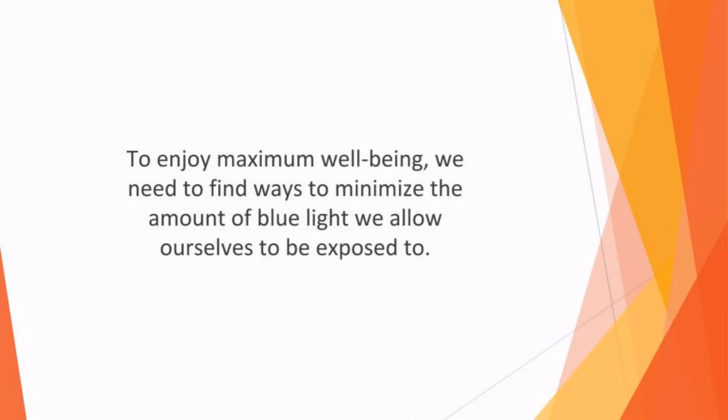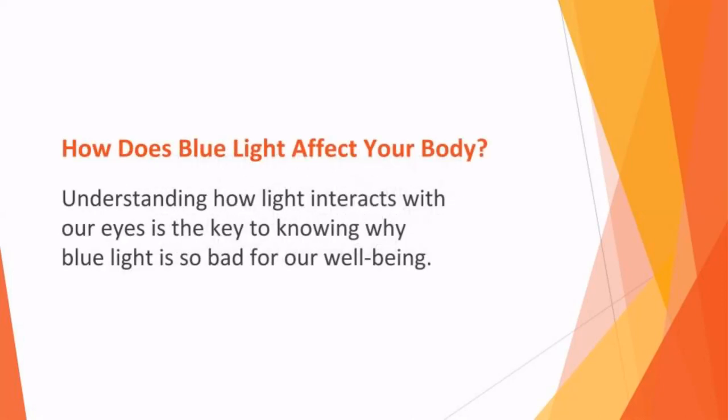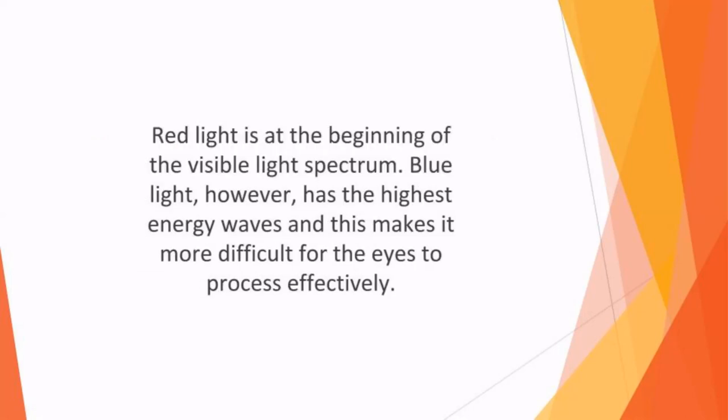How does blue light affect your body? Understanding how light interacts with our eyes is the key to knowing why blue light is so bad for our wellbeing. Light is made up of different colored waves, which all have their different energies. Red light is at the beginning of the visible light spectrum, and has low energy waves, making it easier on the eyes.